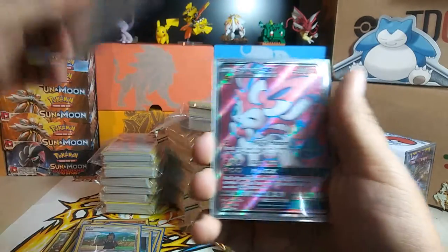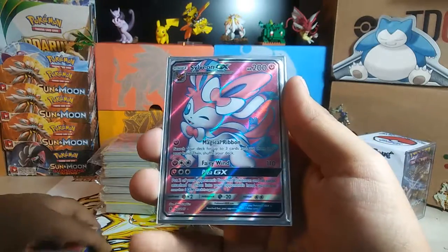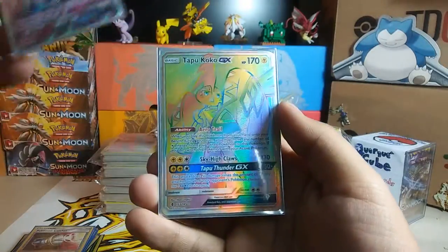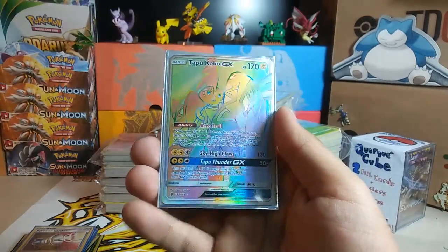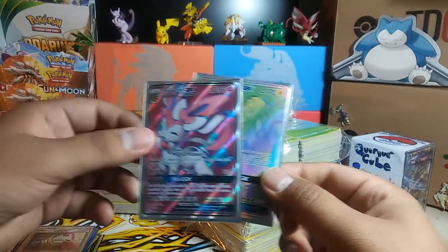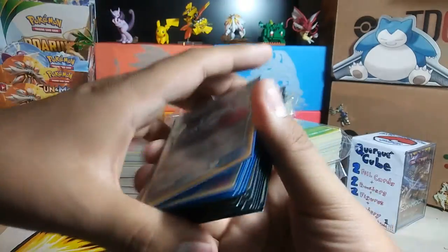Then I bought a couple cards for Guardians Rising — I needed the Sylveon GX Full Art, awesome card, and then I needed this Hyper Rare Tapu Koko. These two cards right here were $30. It's pretty crazy how pricey some of these cards are.